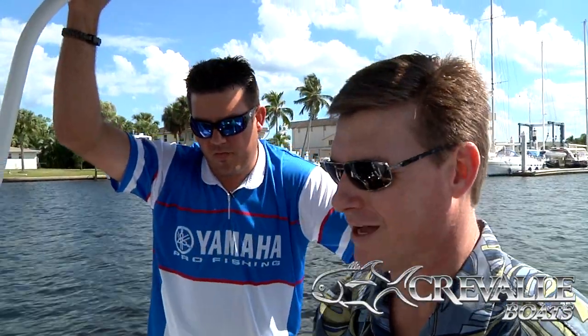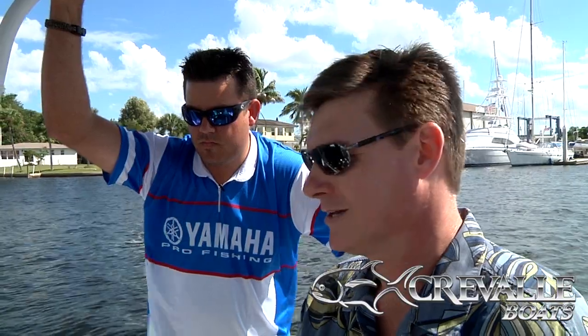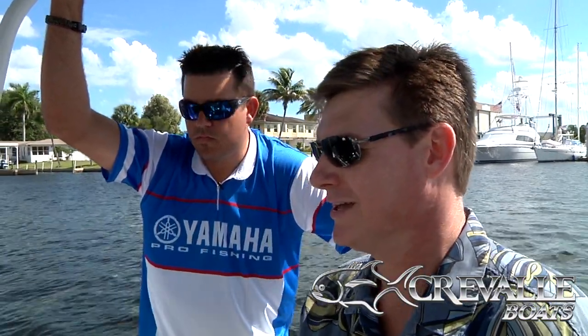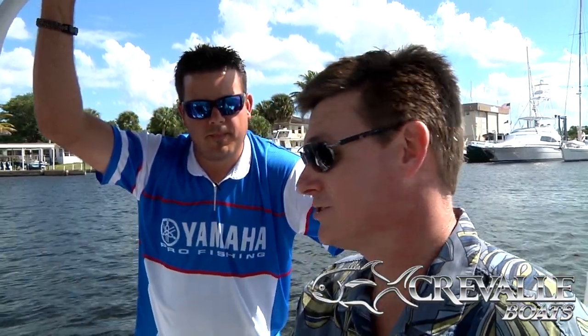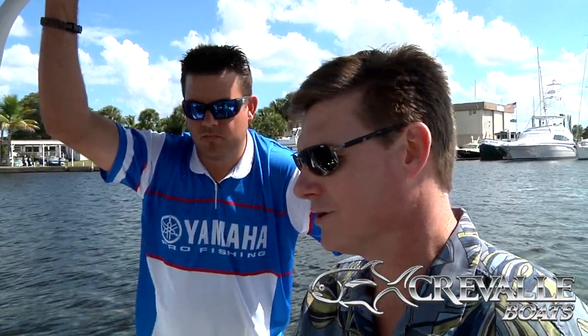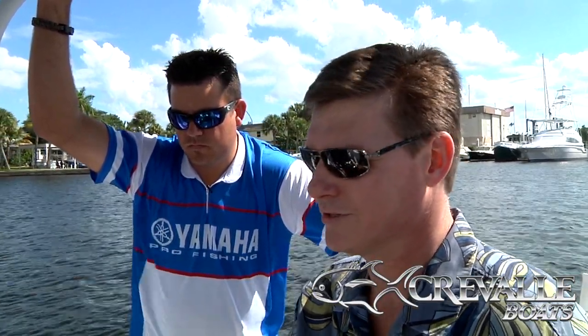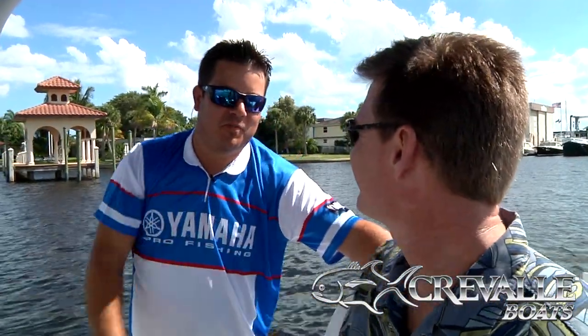Clearly the folks at Cravell have done their homework, and I can see now why you represent this company — it holds up to everything you'd hope for in what feels like a custom boat. It's just beautiful. Everything from the details on the electronics to their customer service — I couldn't be happier. That's a pleasure. I thank you for your business and congratulations on this beautiful boat.